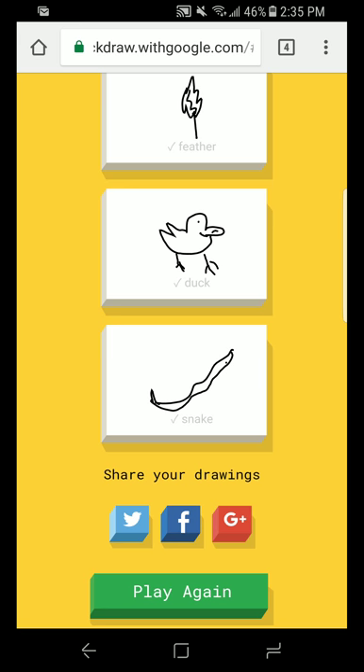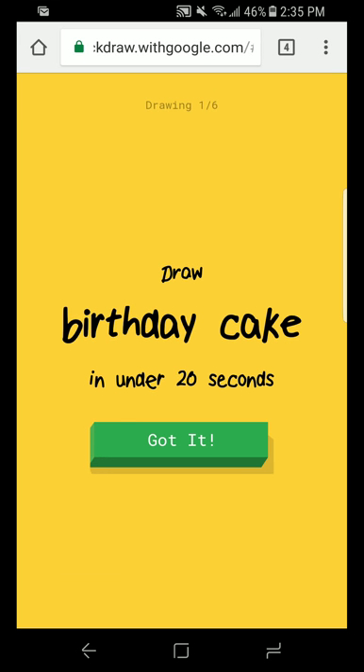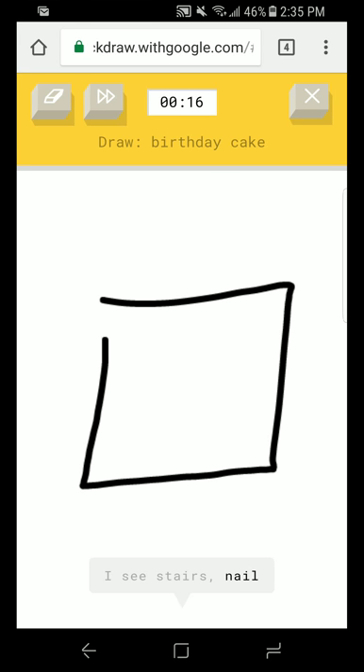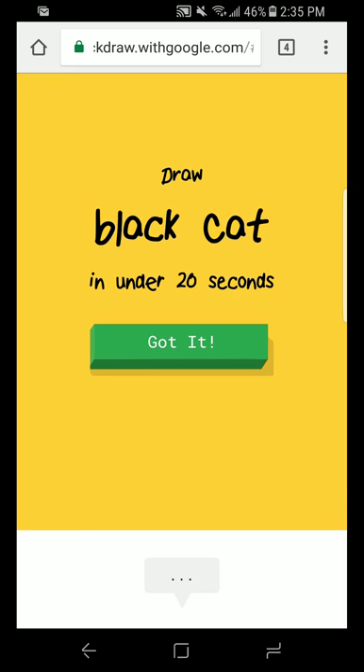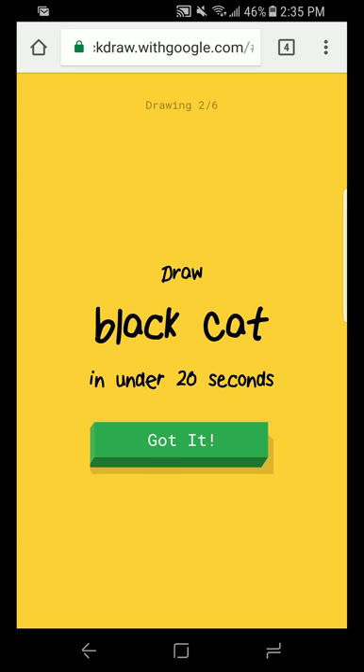Now it is Rad Dad's turn. All right, last round. He's so lucky — you got a birthday cake! Let's do this. I see stairs or nail or square. I see shorts or door or suitcase. Tall cake. Or diving board or cake. Oh, I know — it has birthday cake! Does a cake and a birthday cake really make a difference?